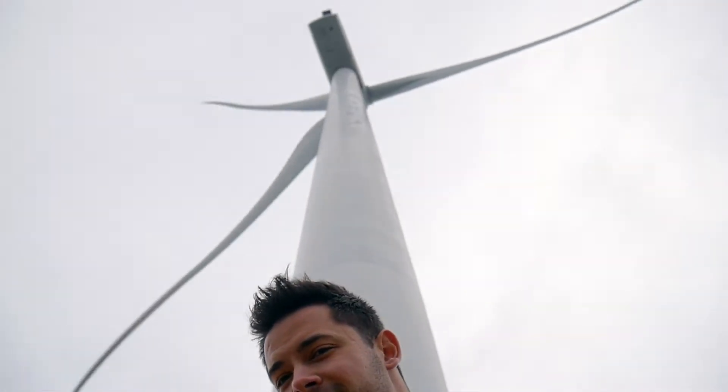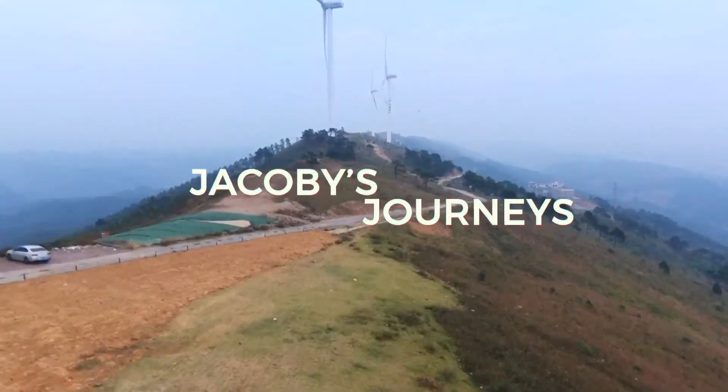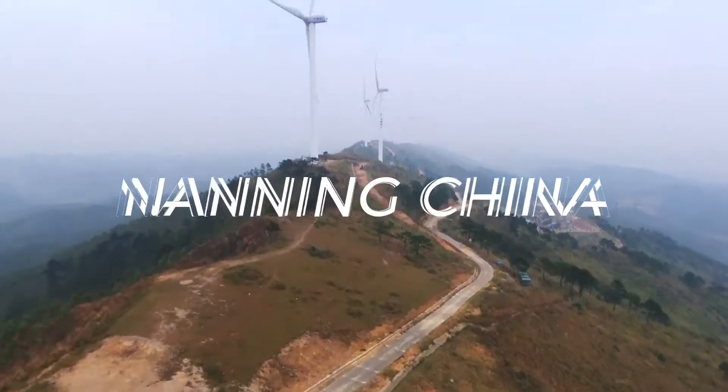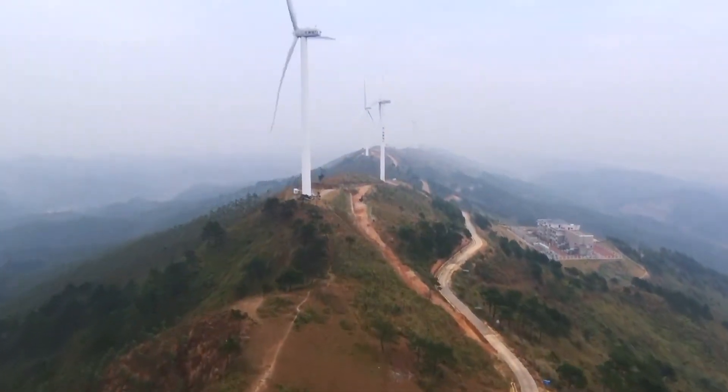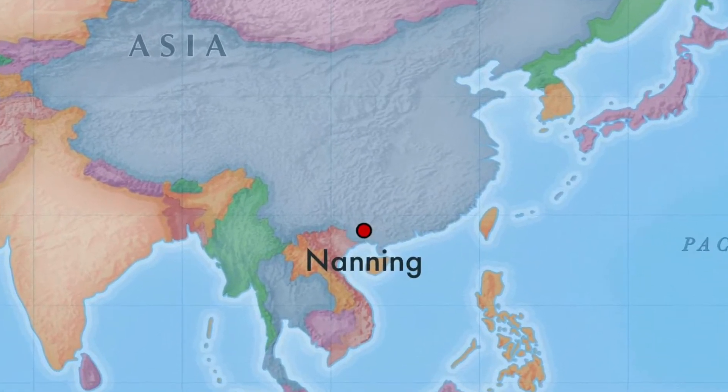This thing is so huge! Hey, what's up guys? So I'm with my friend Fatou and we are heading out to kind of like the countryside outside of Naning. We're on the way to go see some really huge windmills that are up on the mountains outside of Naning.